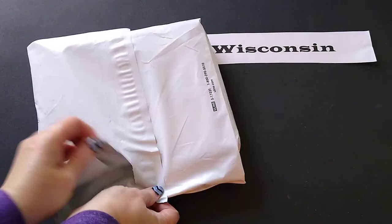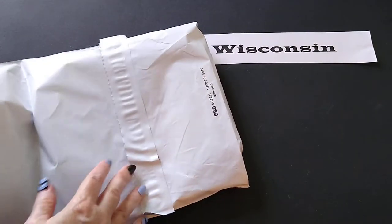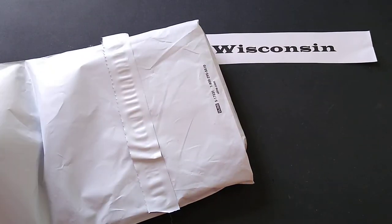Let's see what we got in the package. Let me take a look at my list real quick — I got three items. I ordered three items.